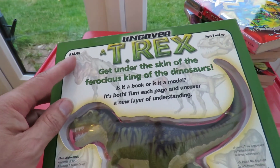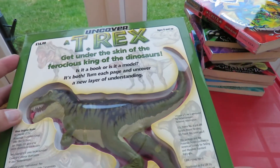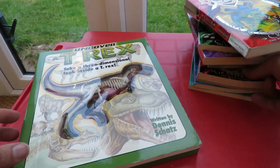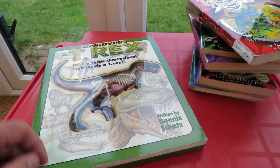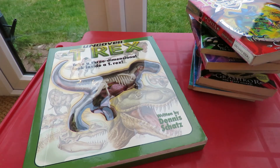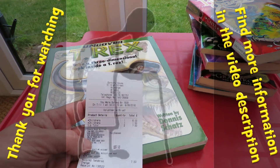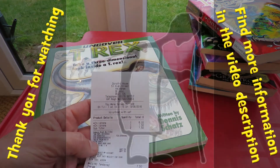£14.99 originally. So there we go — a load of books, no radio controlled cars, no other toys. And that was Dorothy House in Keynsham.